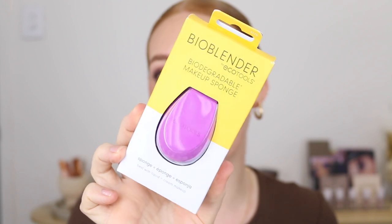Next I got one of the EcoTools Bio Blenders — this is a biodegradable sponge. You literally put it in your home compost. It has recyclable plastic, biodegradable paper, is vegan and cruelty free. I am a sponge snob and I've tried EcoTools sponges in the past — they are definitely higher up on my list. I really like the shape too; these flat edges are actually really nice to work with.